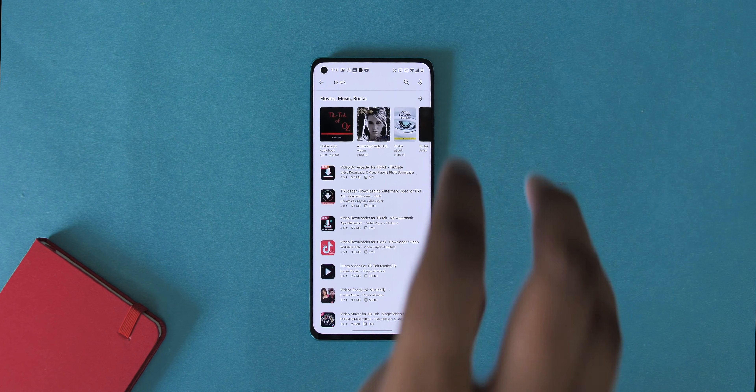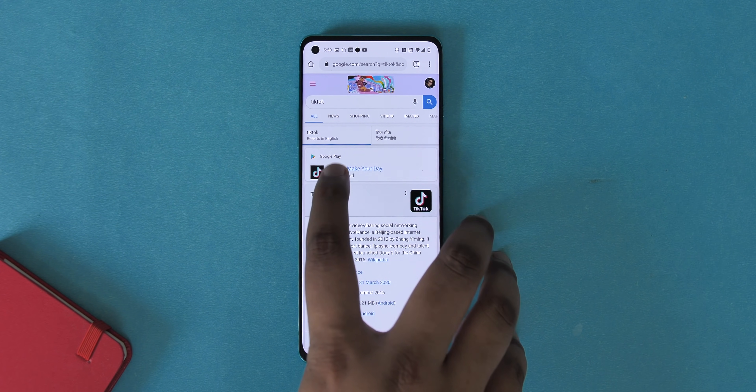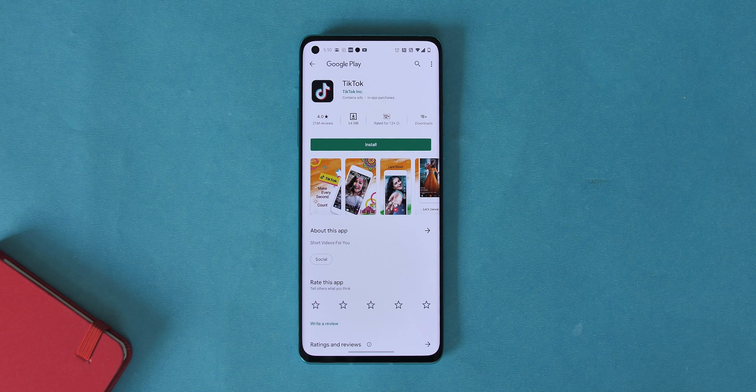TikTok is not available if you search on the Play Store, but if you search on Chrome and go through the link, it's still on the Play Store. So it's clearly not a permanent ban, but it's confusing. A number of these apps come pre-installed on a lot of phones, so we should get details from the government soon, but if you want to move ahead and stop using these apps altogether, it's time to talk about some great alternatives.